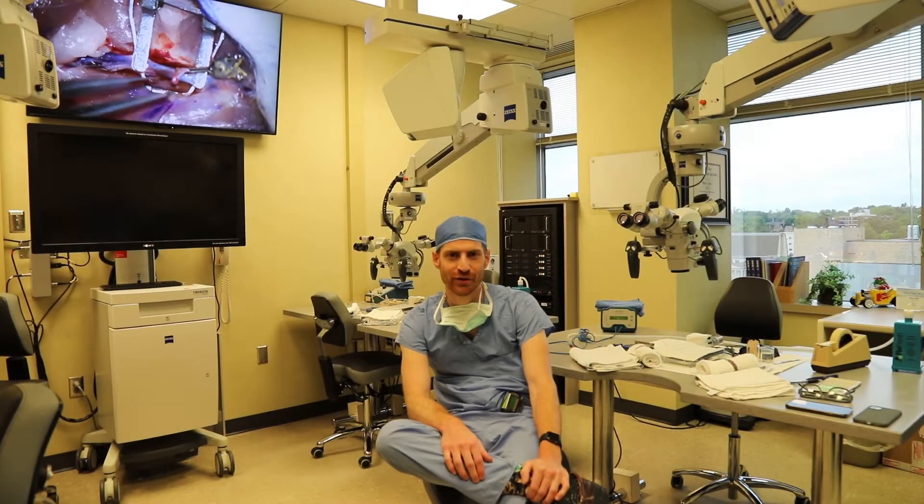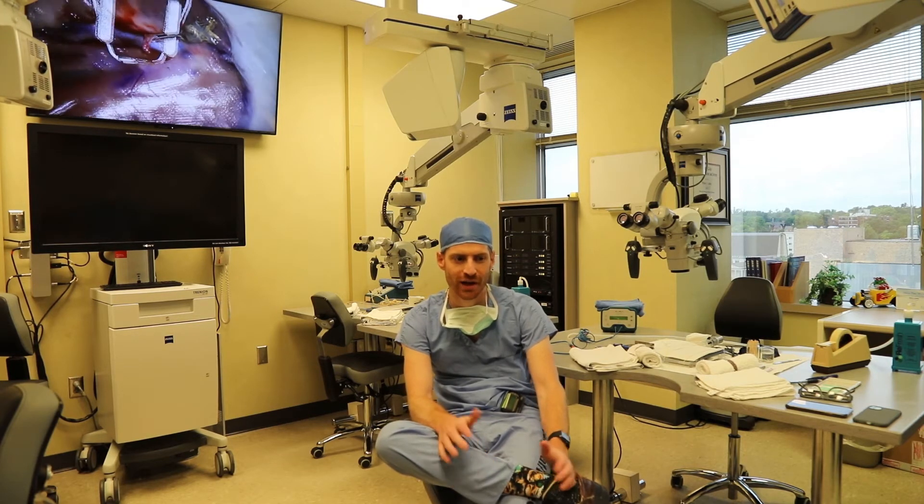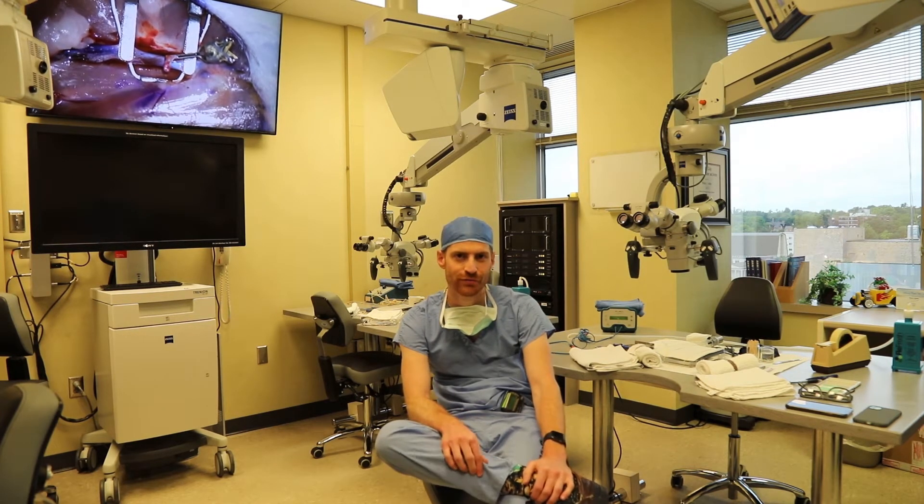Hi everyone, my name is Christopher Graffia. I'm one of the PGY-7 residents here. This is our micro-vascular anastomosis lab — one of the amazing facilities we have here for trainees in the Mayo Clinic neurosurgery program.